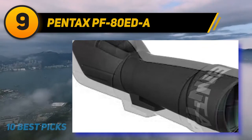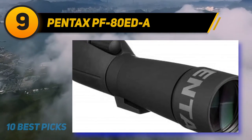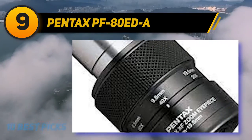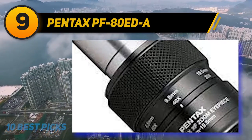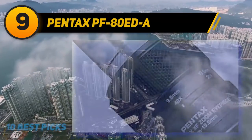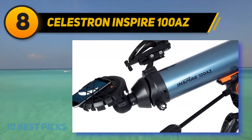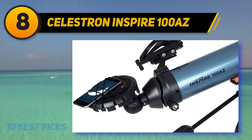The Pentax PF-80 EDA is a sophisticated optical instrument designed for high-magnification views of birds and other observing challenges. Number eight on my list is the Celestron Inspire 100 AZ. It took five years for Juno to reach Jupiter, but with Celestron's Inspire 100 refractor telescope, you can easily snap photos of the planet's great red spot from your own backyard.